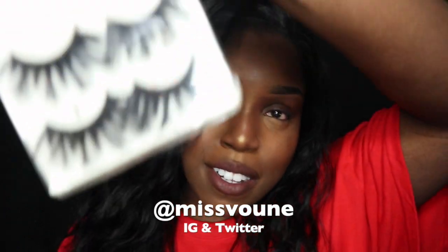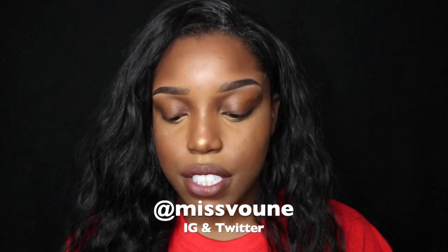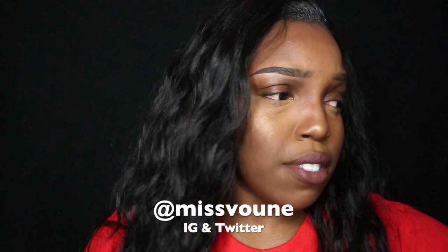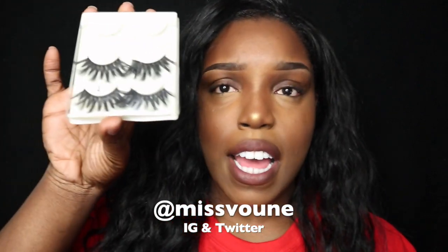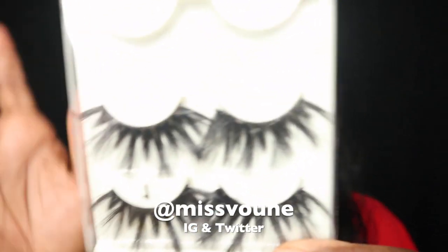Let's get into what this video is about — this is gonna be a lash review. I posted a picture on Instagram the other day and people loved the lashes I was wearing, and that's them right there. A lot of people really just wanted to know where I got the lashes from.